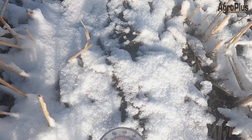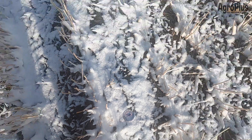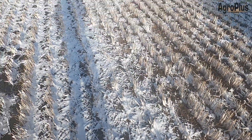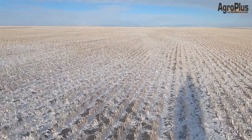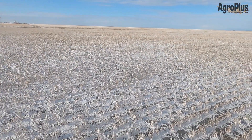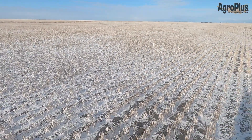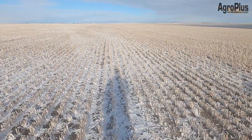Soil temperature right now is right around zero to minus two. There is a little bit of a layer of frost right on the very surface, but down at that two-inch depth it's not that bad. We did have really warm temperatures on Friday and Saturday — Saturday it was up to plus 20 in this area — so that soil is holding on to that temperature, and the seed row should be fine.